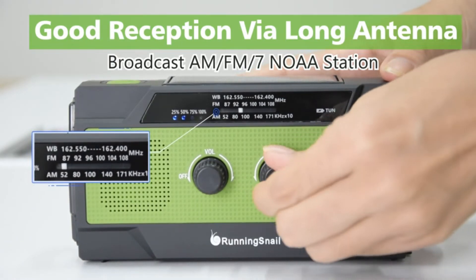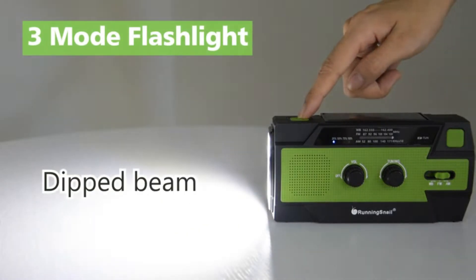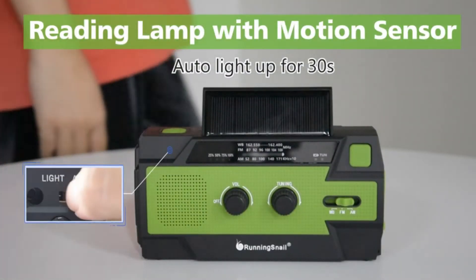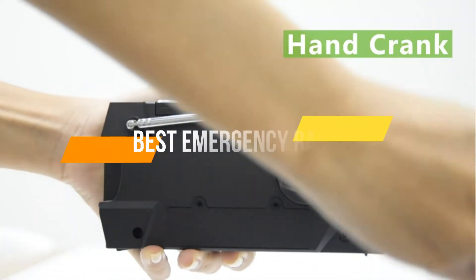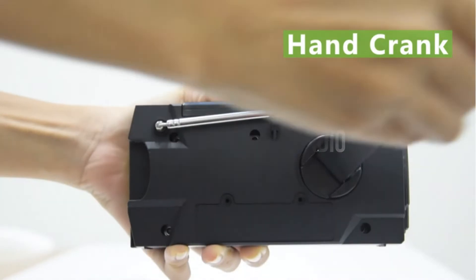A portable radio can serve as both an entertainment and safety device, because they are made with various features that make them ideal for disasters like hurricanes, blizzards, earthquakes, or tornadoes. In today's video, we will show you the top 5 best emergency radios. So, let's get started.